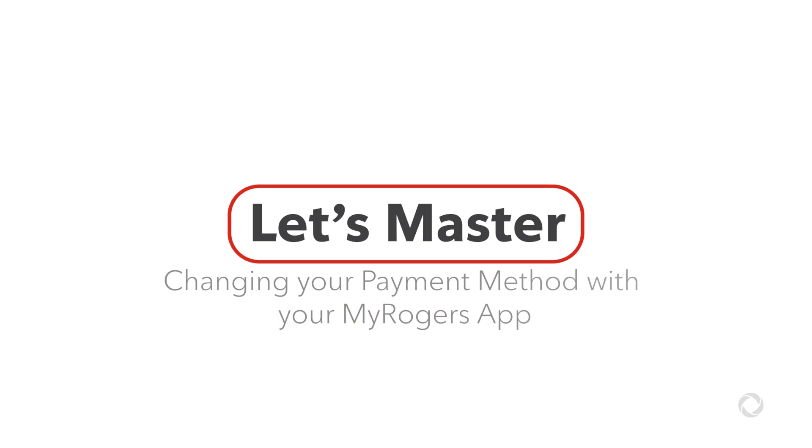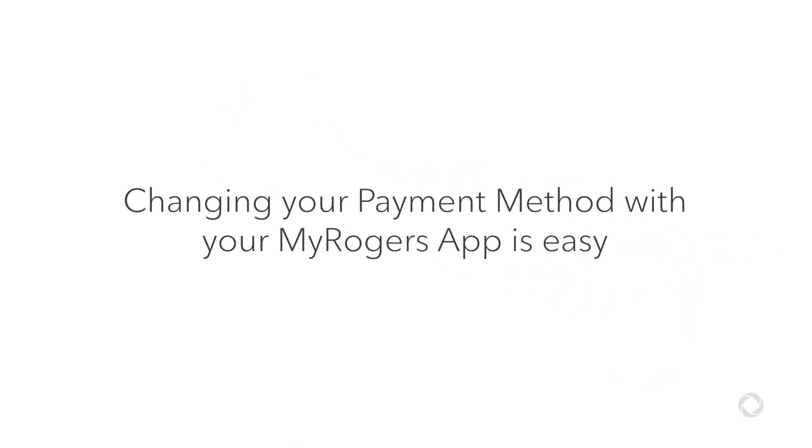Welcome! Today we're showing you how to change your payment method using your MyRogers app. Let's go! Changing your payment method with your MyRogers app is easy. Here's how.